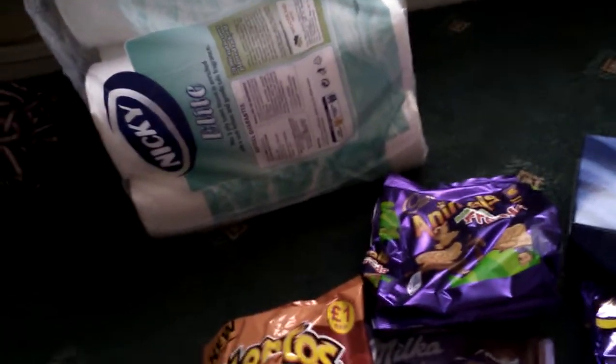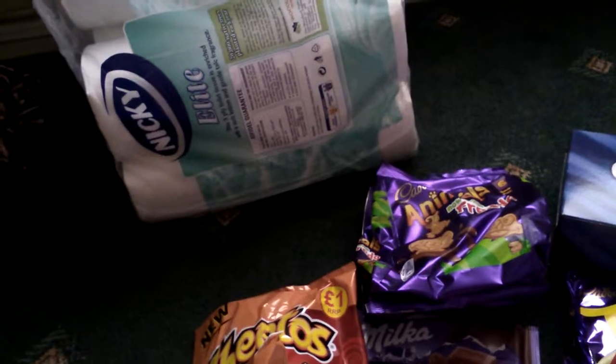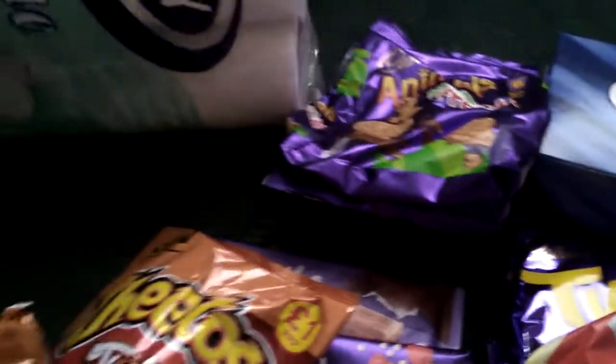Then I picked up some toilet rolls. These were on offer for £3.99 instead of £4.50 for the bigger pack, and you're getting 18 rolls in it.